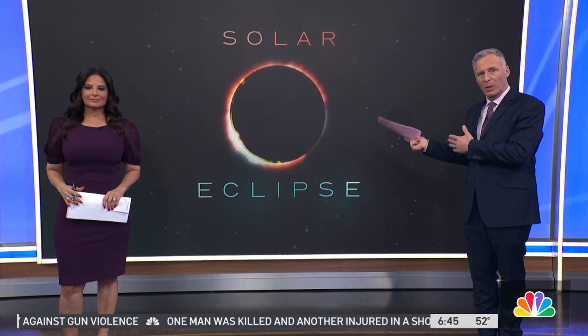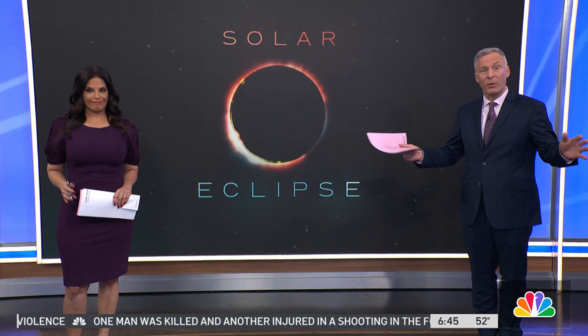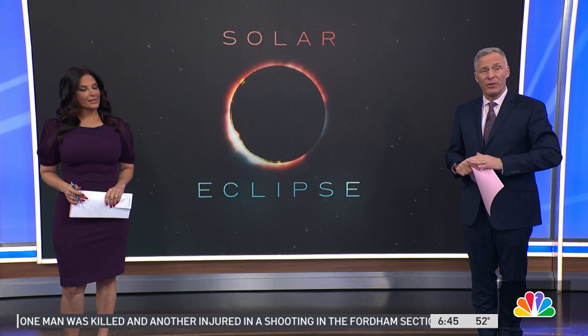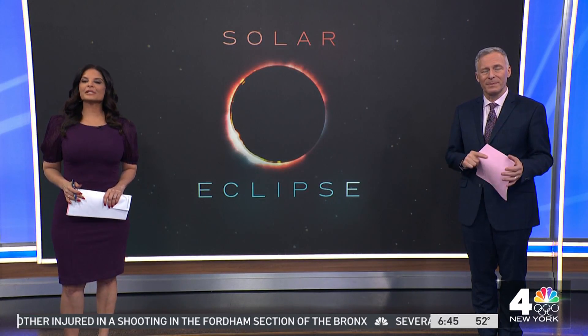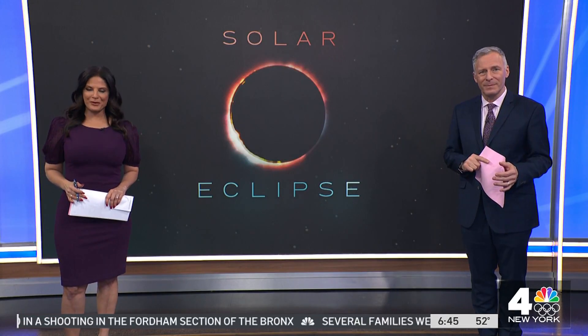We are a week away from the solar eclipse and there's a lot of people who are looking for the safest way to view this very rare event. Today, New York's Linda Baccaro shows us some eclipse eyewear in today's Better Get Baccaro.